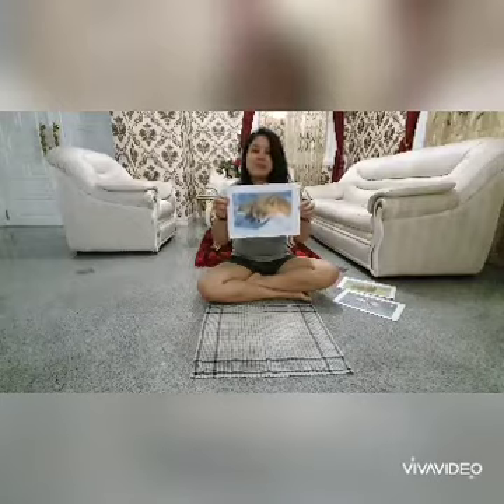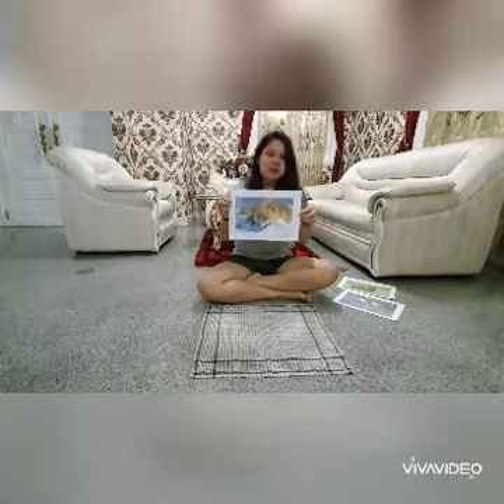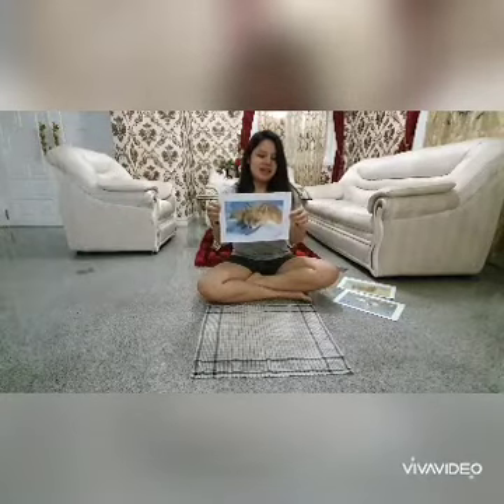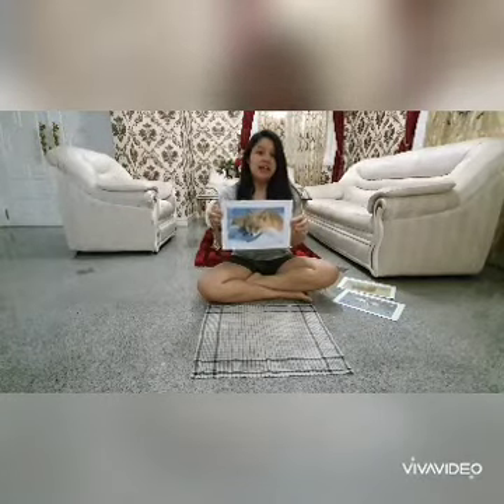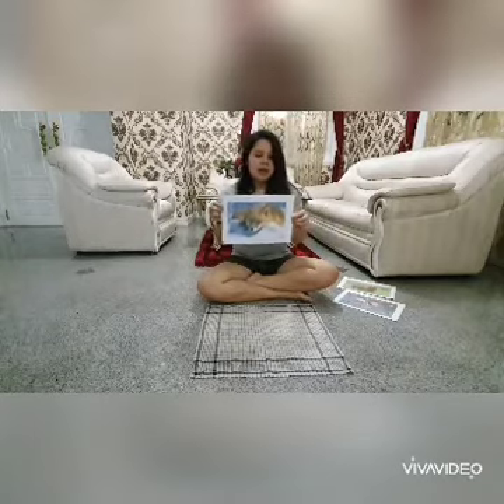What about the next one? Can you tell me what this is? Yes, it's a fox. A fox is actually small to medium sized. They are omnivorous as well and they are mammals, and they can live actually up to three years in the wild and up to ten years in captivity.